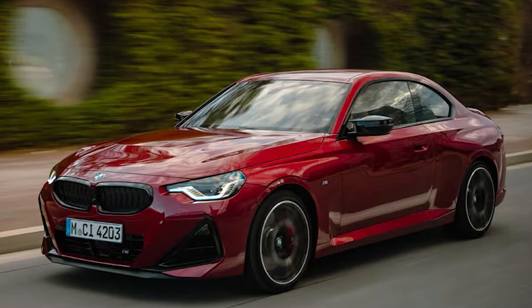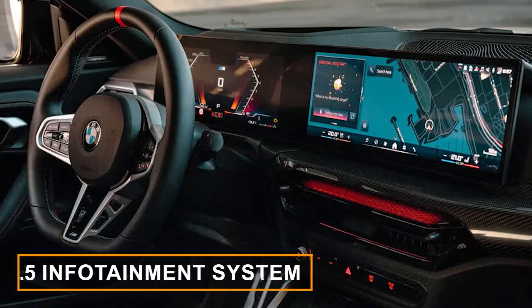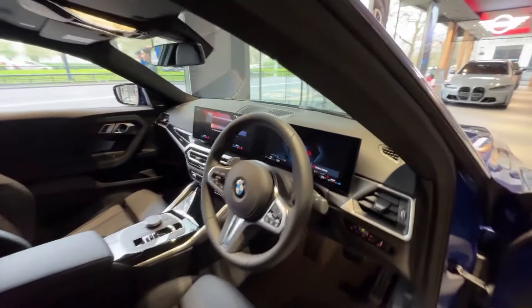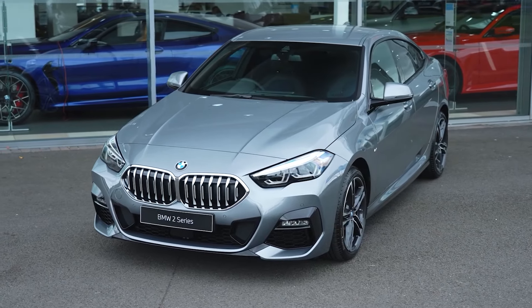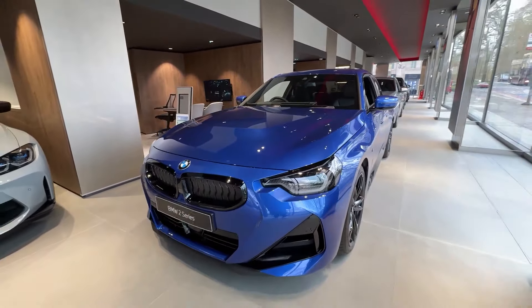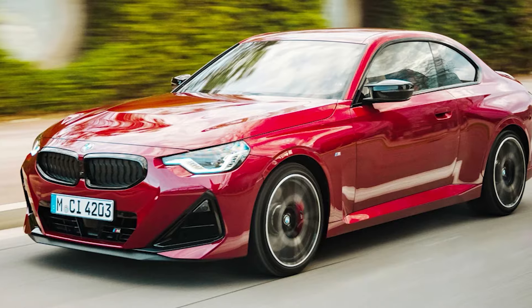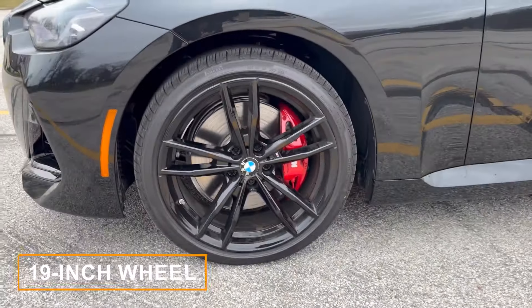For 2025, BMW is bringing some cool upgrades to the table. The latest iDrive 8.5 infotainment system is on board, complete with updated interior ambient lighting. On the outside, you've got two new metallic paint options, Vegas Red and Skyscraper Gray. And if you've been eyeing that Zandvoort Blue that was exclusive to the M2, good news — it's now available for the M240i too. Plus, there are new 19-inch wheel designs to choose from.